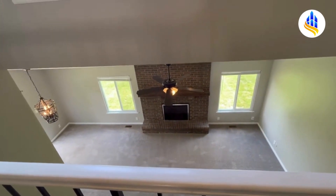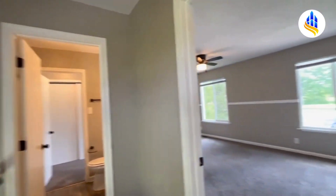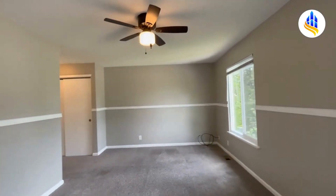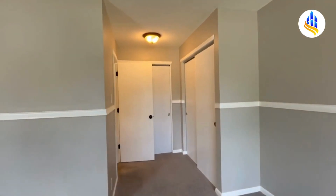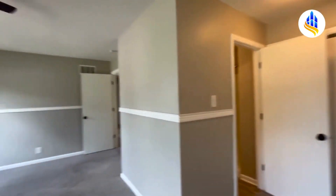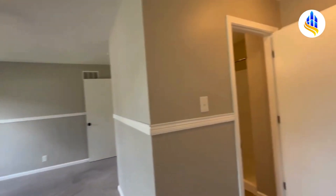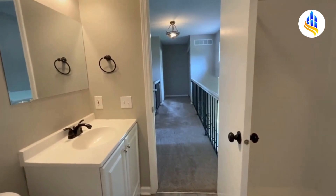At the top of the stairs I'm going to turn right, and here we have one of the two master suites. This is a beautiful large bedroom — it could easily hold a king-size bedroom set, and it also has two closets. I love the big windows; they allow a lot of natural lighting in. Right off this master bedroom you've got your own private bath, which also has a door to enter from the hall. This upstairs bathroom just has a shower — there is no tub — and here's the vanity.